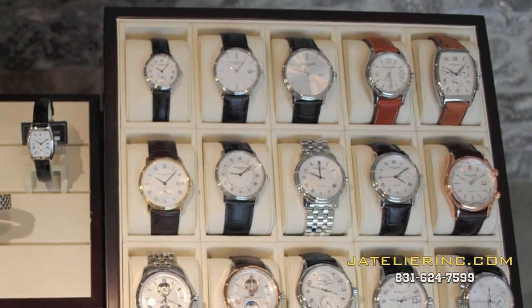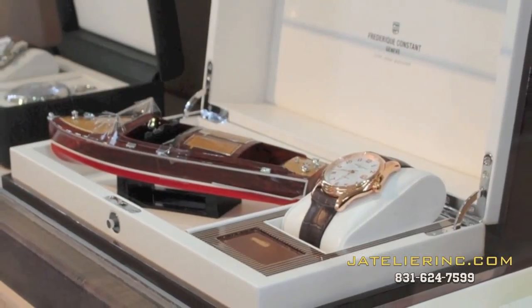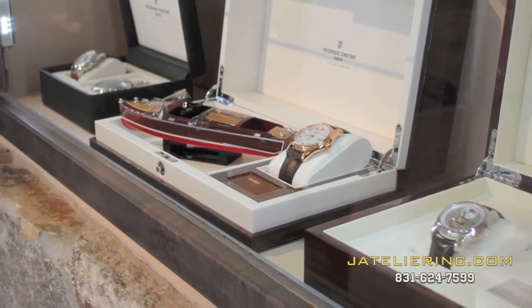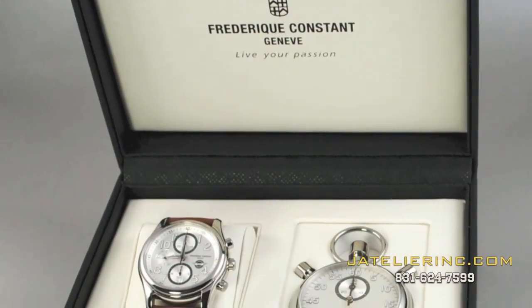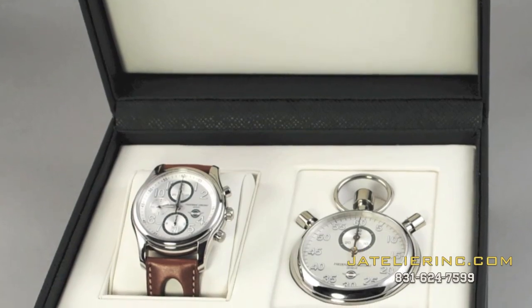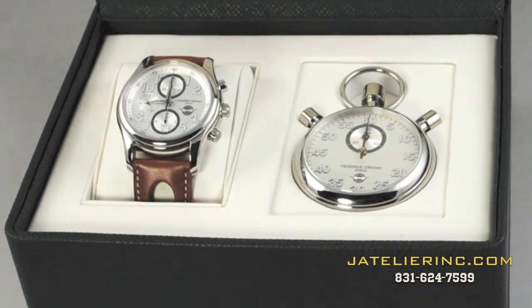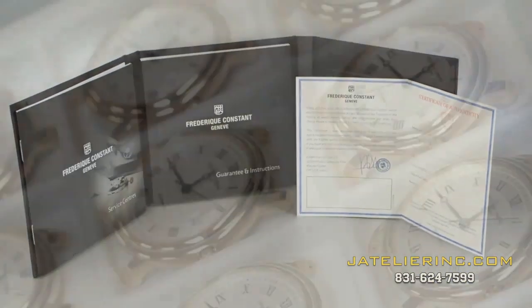As a fully authorized retailer for Frédéric Constant, we stock a huge selection of their designs, including many of their hard-to-get limited edition timepieces. Each Frédéric Constant watch comes with a beautifully designed case, detailed instruction manual, and a certificate of authenticity. The brand also offers a 2-year international warranty on every watch.